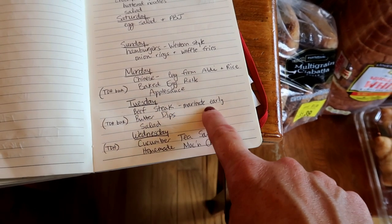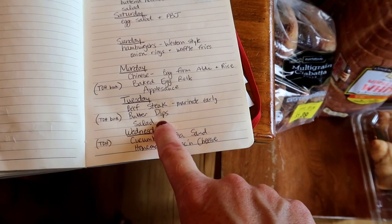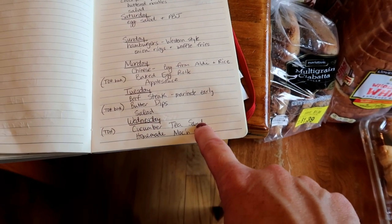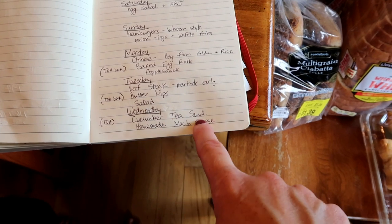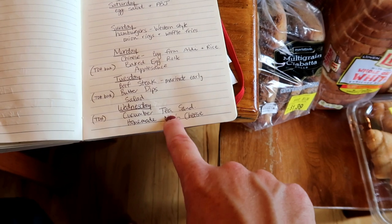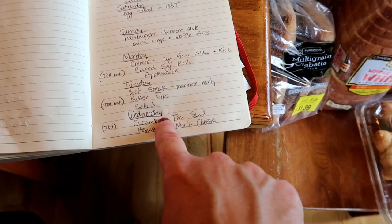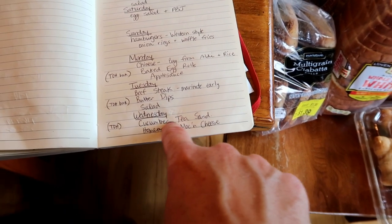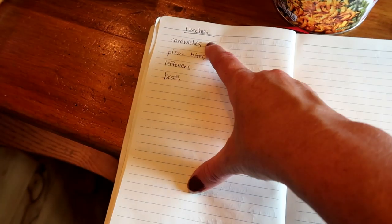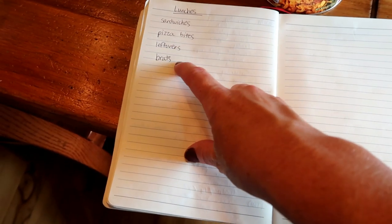We're going to be doing some beef steak — I'm going to marinate that early in the day. I'm going to try another new recipe called butter dips. We'll have salad with that. Wednesday I'm going to make cucumber tea sandwiches, but more of just a cucumber salad served on big romaine lettuce leaves, and then we'll do homemade mac and cheese. I got fixings for sandwiches, pizza bites, leftovers, and brats.